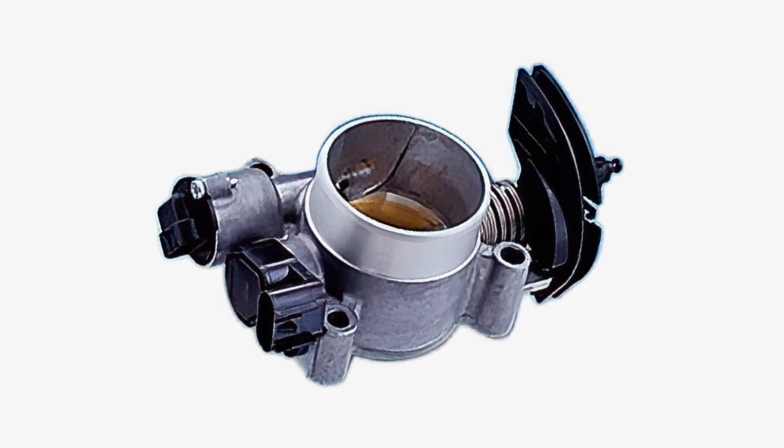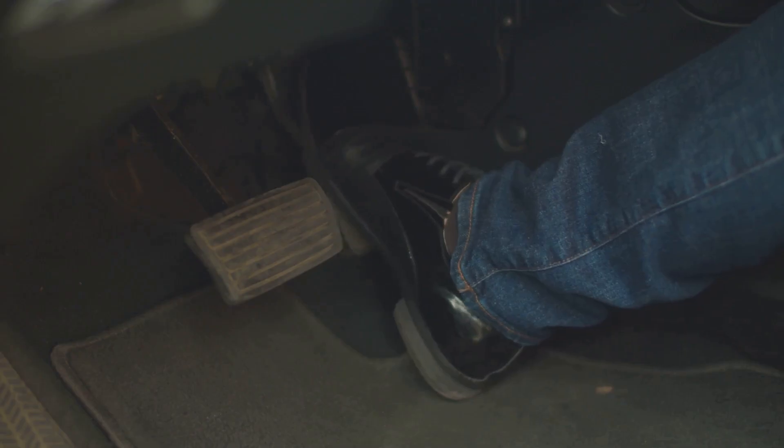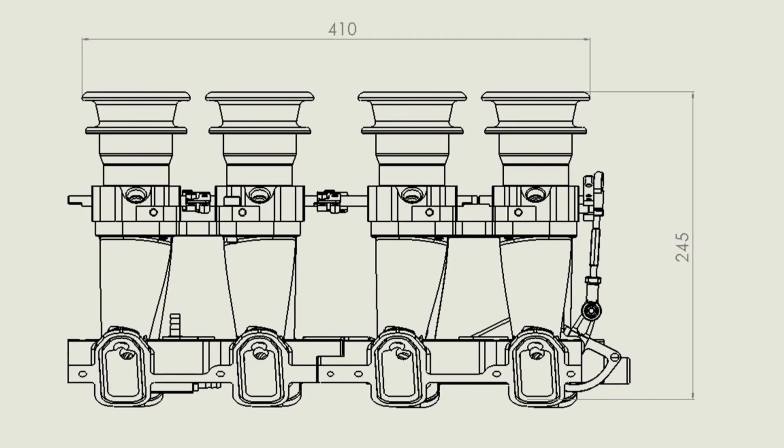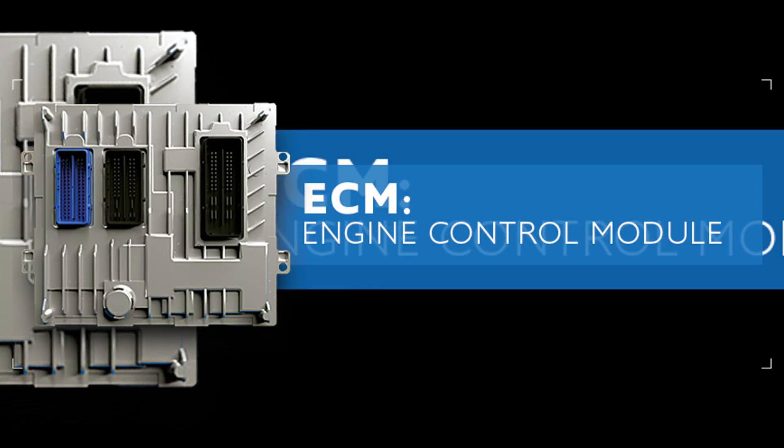To really understand the role of the throttle body sensor, it could be likened to a translator between your gas pedal and the engine. When you press your car accelerator, the sensor measures the throttle's position — like how open it is — and then sends that information to the ECM.